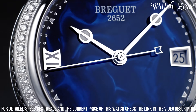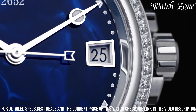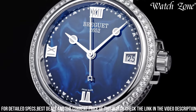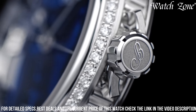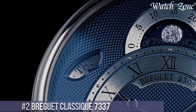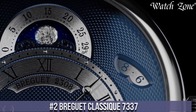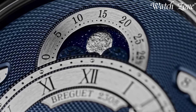With a power reserve of up to 38 hours and water resistance of up to 50 meters, the Brigitte La Marine Dame 9518 is not only a statement of style but also a reliable companion for any occasion. Number 2: Brigitte Classique 7337 — a watch that embodies the timeless elegance and exquisite craftsmanship of Brigitte, featuring a 39-millimeter 18K rose gold case.